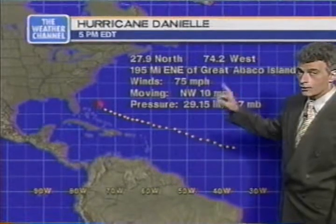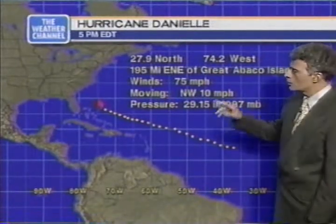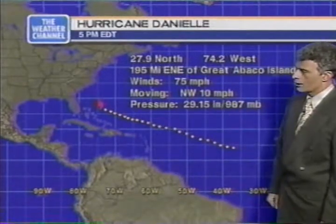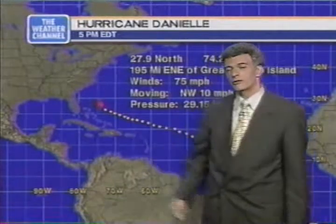75 miles an hour is a minimal hurricane. 987 millibars, or 29.15 on your barometer, has been holding pretty tough. But a northwest drift to 10 miles an hour now — that's the change from west-northwest and the beginnings of what we think will be a curve that will take Danielle out to sea.